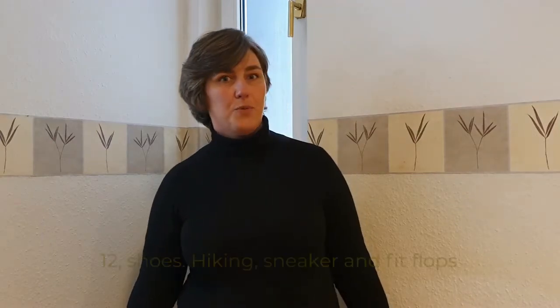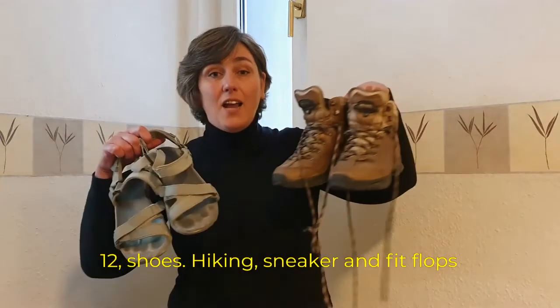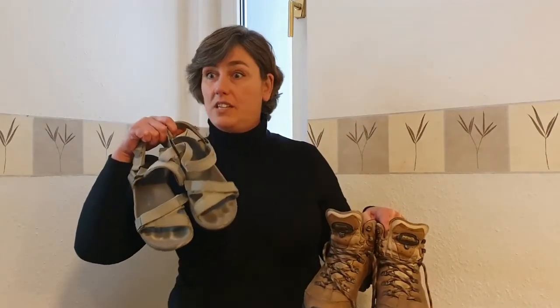Item number twelve: shoes. I always take three pairs — my hiking shoes, outdoor sandals (they're not sexy but very convenient, especially on a boat trip where you go in and out of the water), and sneakers. If you don't have hiking boots that's not strictly necessary, but I'd say have at least two different types so you have shoes you can actually walk longer distances in.